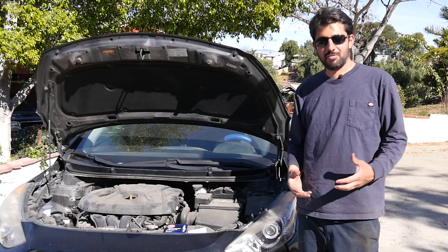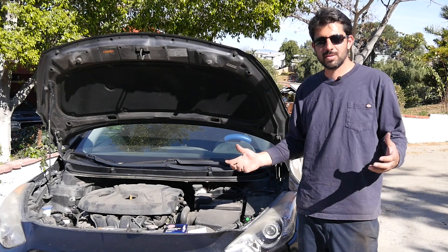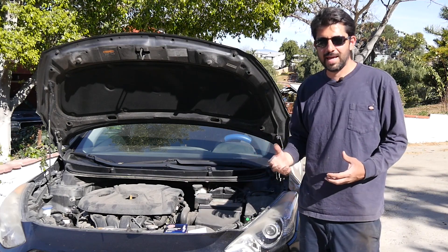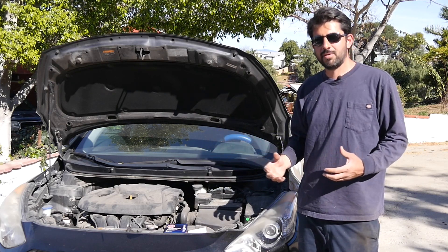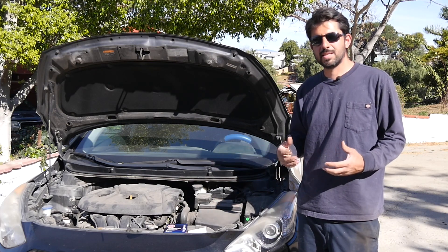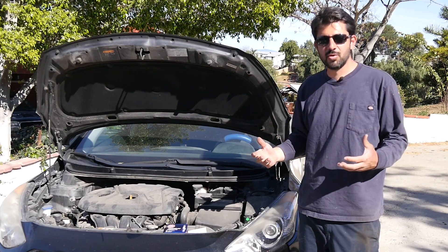Now it goes without saying — if you're replacing fairly new spark plugs, let's say ones that are 20,000–30,000 miles old, with the same exact plugs, you're not going to notice much of an improvement. But if you're replacing older spark plugs like these that are 100,000 miles old, or replacing spark plugs near their maintenance interval, then obviously you're going to notice an improvement.